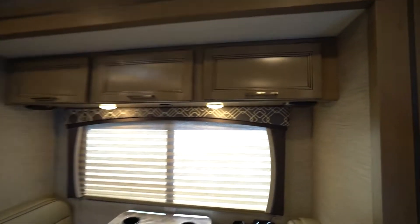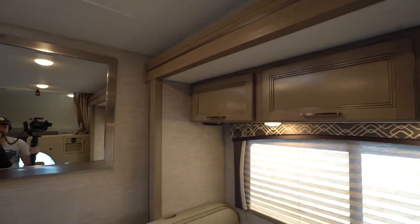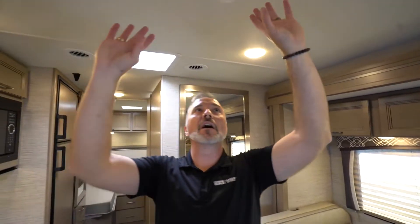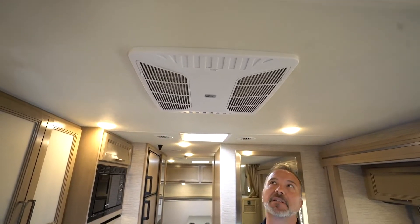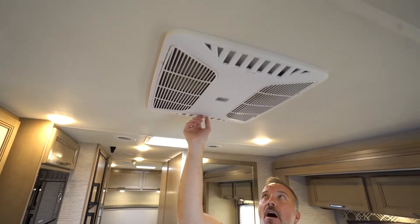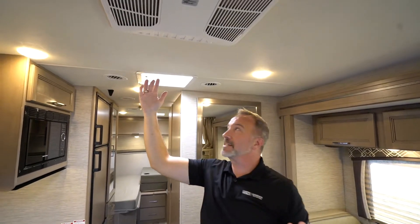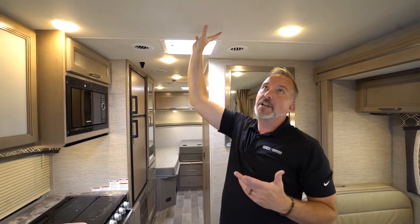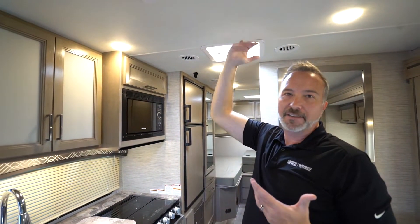A lot of your Class C motorhomes will have glazed cabinetry with push-button lights underneath all the way around, easily operated either by switch or push button. You'll have solid wood valances, pull shades, night shades, or roller shades. Depending on the type of RV, you're going to get either a 13,500 or 15,000 BTU air conditioner with quick cool — for example, this Coleman Mach with quick cool dumps on the front and rear. The roofs in most Class C's give you 81 to 84 inches of height on the interior, with finished ceilings and fully walkable roofs.